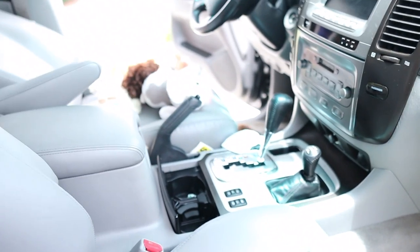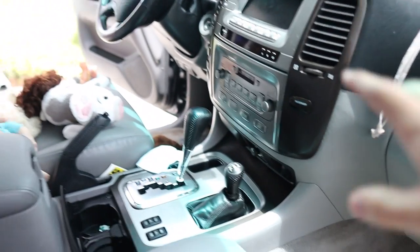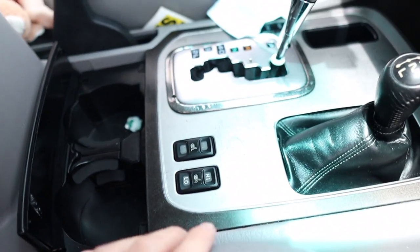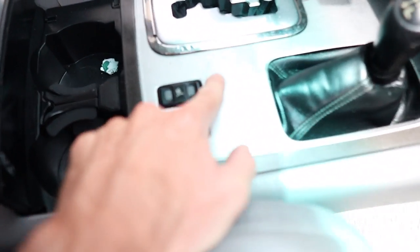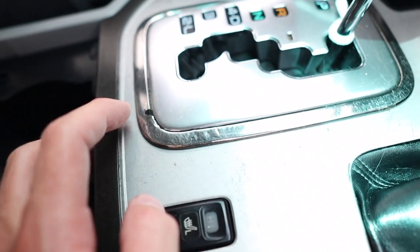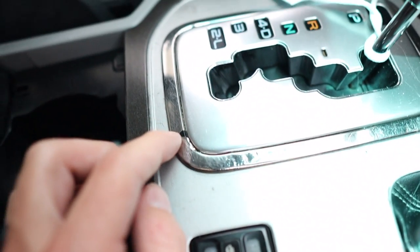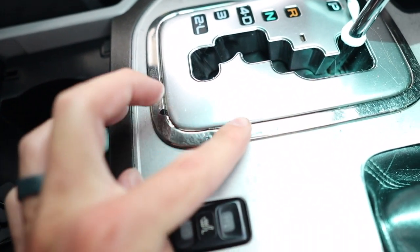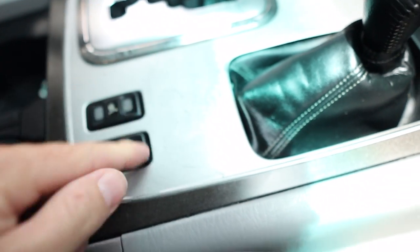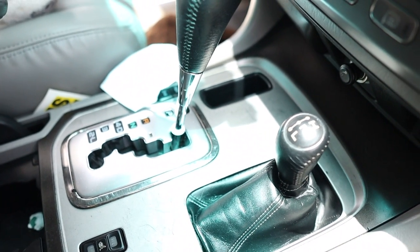Overall the interior is in really good condition for being so old. There are a lot of scratches in here and this trim is peeling off - but there's actually nice black underneath it. I'm probably just gonna peel it all off, or paint it or wrap it.